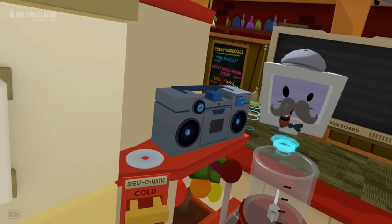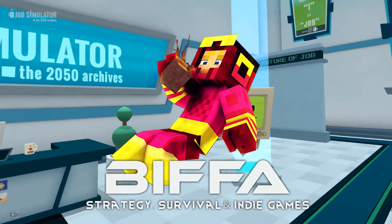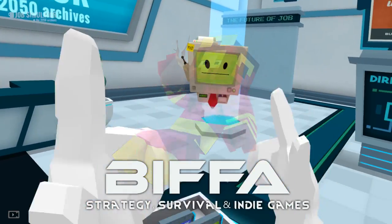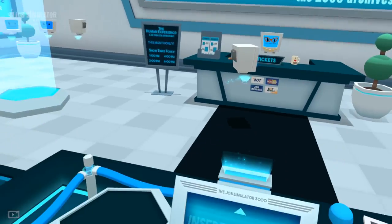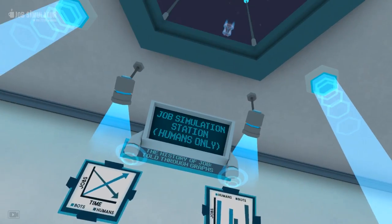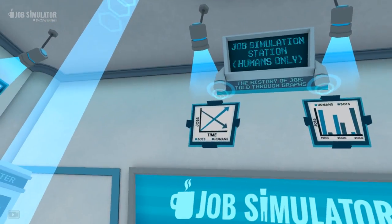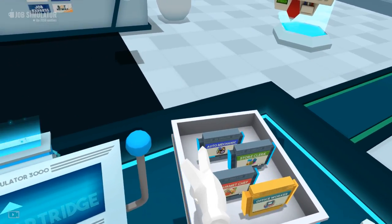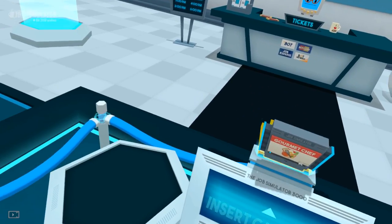Might I trouble you for some tea and crumpets? Tea and crumpets! Hello guys and girls, and welcome back to the next episode of Job Simulator Virtual Reality. With me, Ripper — here we are in the job selection room. I've just noticed all those spaceships flying around up there. We've done auto mechanic, we've done office worker. I'd like to try gourmet chef.